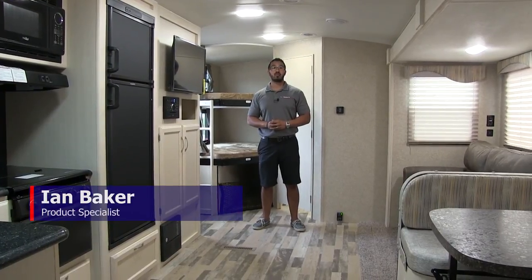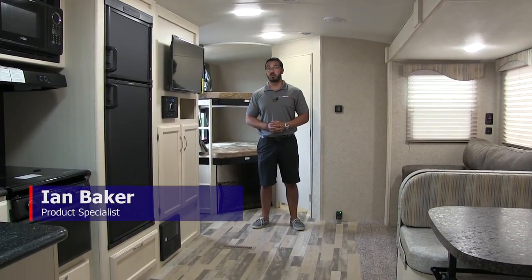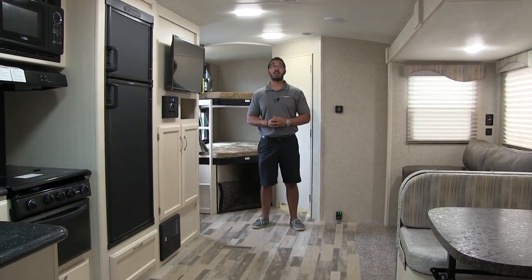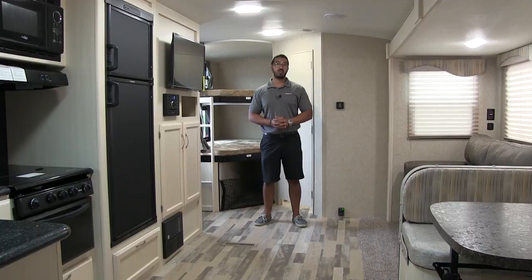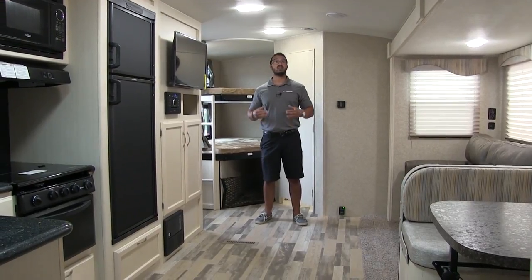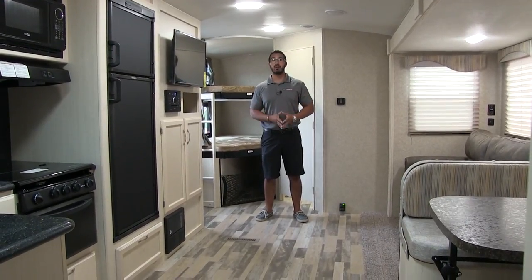Hi folks, I'm Ian Baker, the product specialist here at American RV in Grand Rapids, Michigan. Today I'm here to tell you about the 2018 Winnebago Mini Plus 27BHSS. This is a nice luxury bunk model.